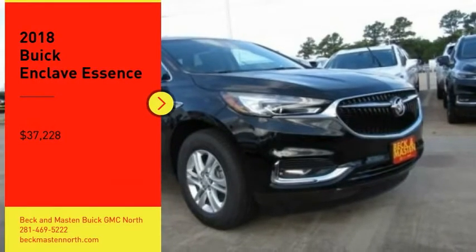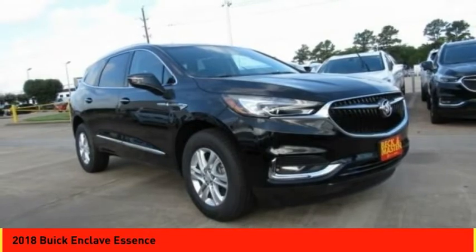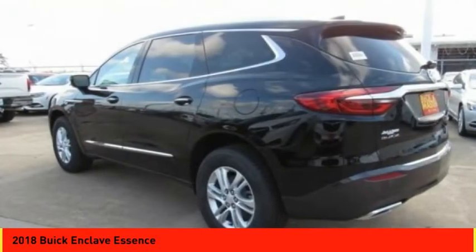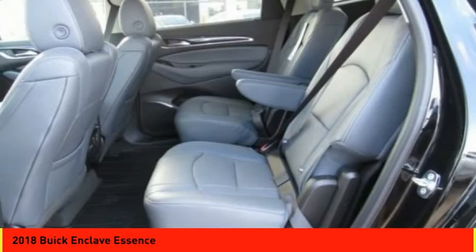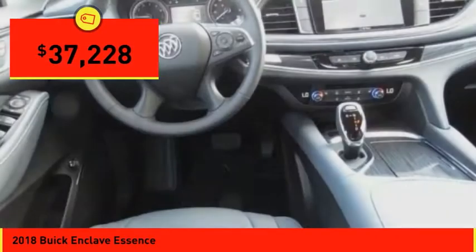Make a great choice today with the 2018 Enclave. The Enclave offers three rows of seats, standard, with seating for up to eight passengers. Not only is it roomy and stylish, but Buick really did its homework on this vehicle. They did not cut any corners and it is priced below $40,000.